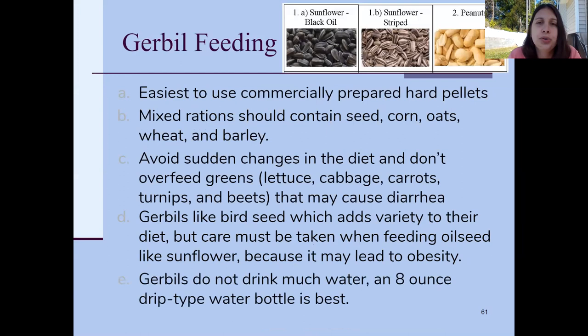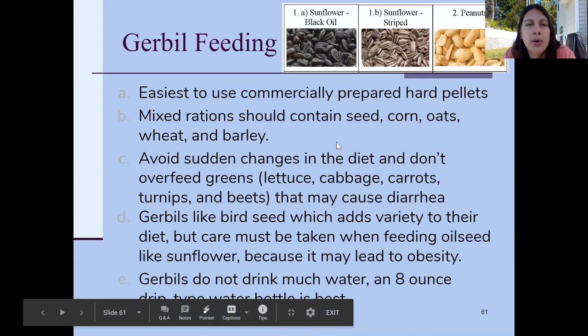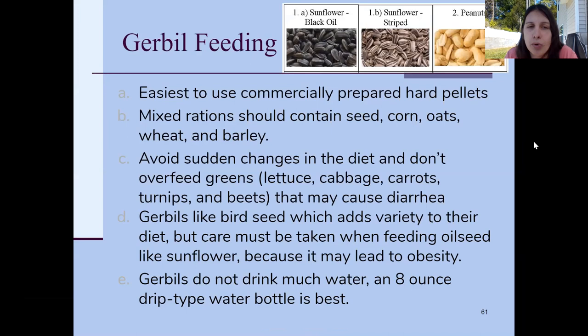For feeding gerbils, again use commercial pellets — go to the store and buy gerbil food. It should contain seeds, corn, oats, wheat, barley, and other field crops. Avoid sudden diet changes, don't overfeed greens, and they can also get wet tail or diarrhea from too many grains. Gerbils also like bird seed, but it's high in oil, so sunflower seeds and similar items should be treats only — too much can lead to obesity and heart disease. Gerbils don't drink a lot of water.